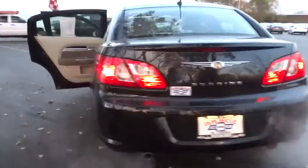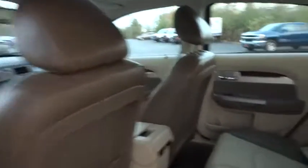Sebring makes driving fun again. This vehicle has less than 90,000 miles. Here are some of this vehicle's great options.